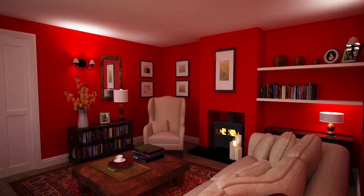Cream sofas are universally stylish and offer respite to the bold colours around them. Paint the ceiling and woodwork in a chalky white to keep this look well away from the Victorian and firmly in the modern.